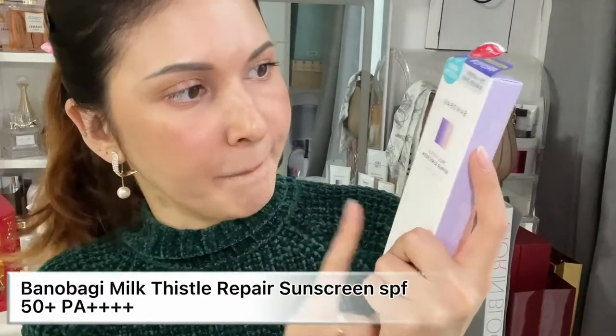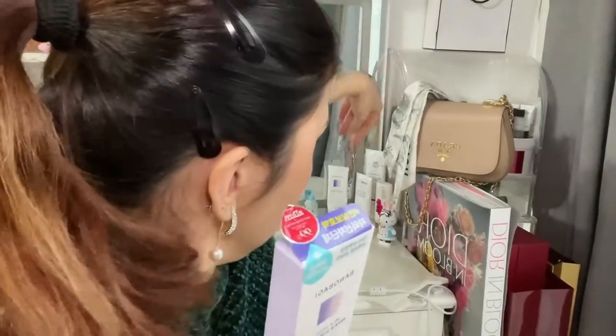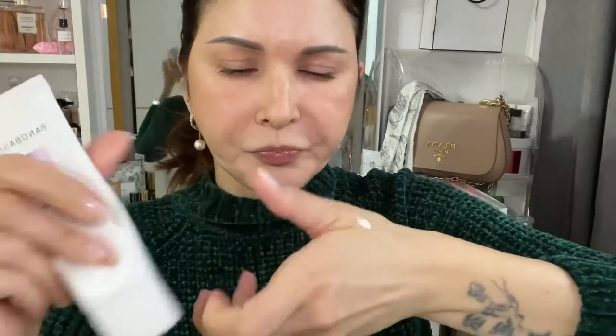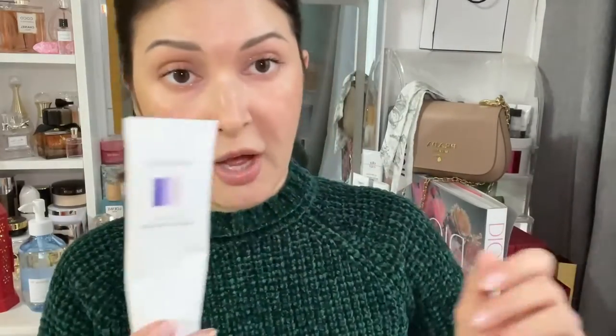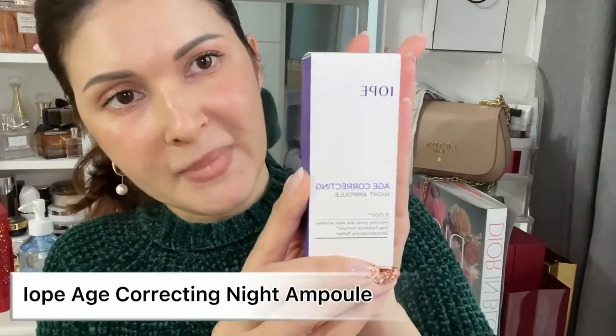The next one is one of my favorite SPFs — from Panuel Buggy. Panuel Buggy is a Korean plastic surgery clinic and this is their brand. It's SPF 50+ PA++++. I've been using it for a long time and gone through lots of them. It's a really nice SPF — doesn't leave a white cast, doesn't leave a sticky feeling, and it's makeup-friendly. I really love it.